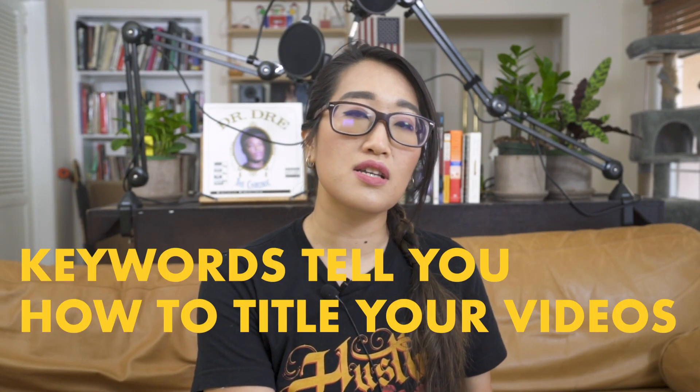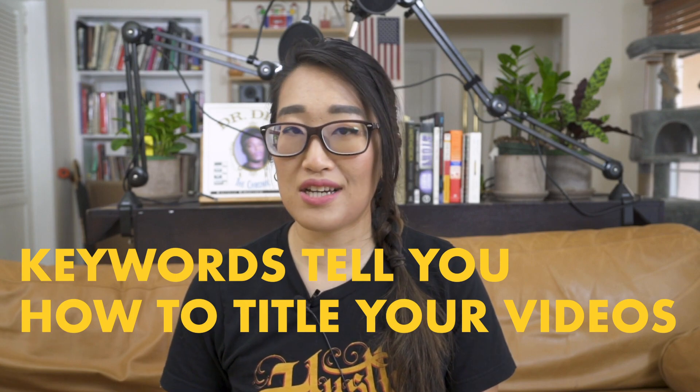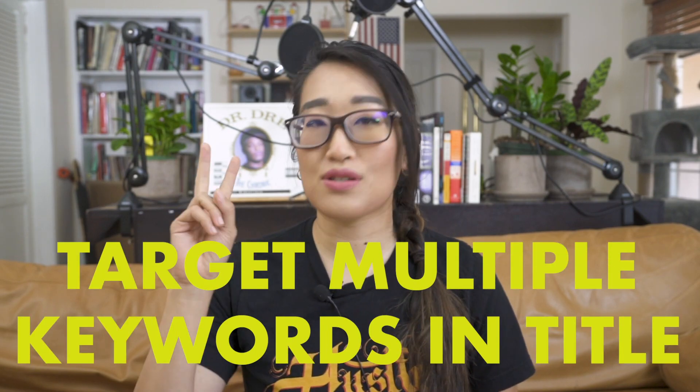My second tip is I use these keyword research results to inform how I title my videos. I don't just pick one keyword and use that — I pick at least two. YouTube allows for 100 characters for the title. I will have the main title at the front of my videos and oftentimes I will have a secondary title, just in case I can rank for one or the other, or hopefully both.